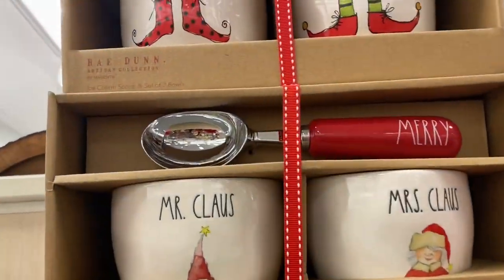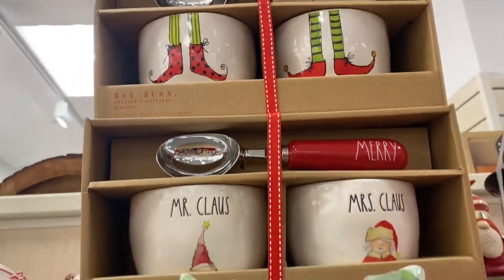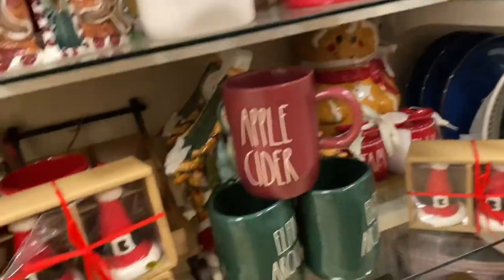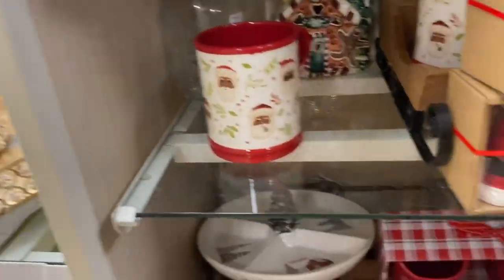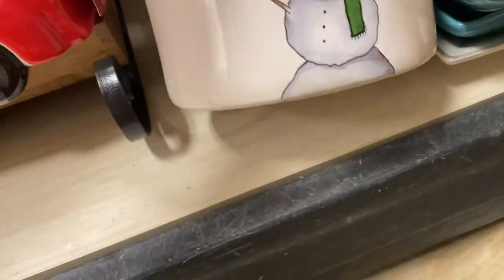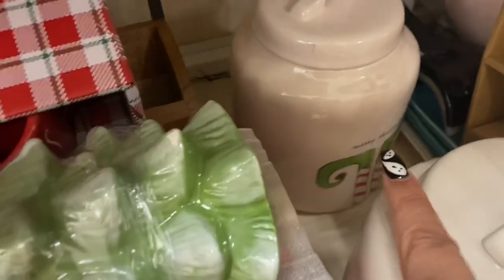They have these redone sets — I don't know how much they are, but they're too high. Oh, these are cute — snowman Mary! How much is it? $20. And then the elf right there.